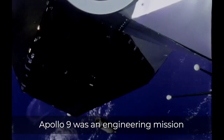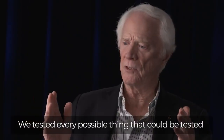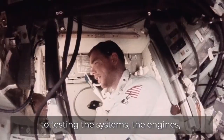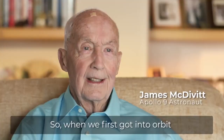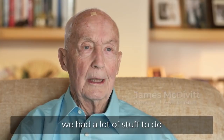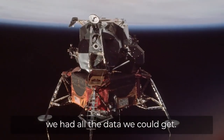Apollo 9 was an engineering mission from beginning to end. We tested every possible thing that could be tested. The mission was completely dedicated to testing the systems, the engines, and the guidance and navigation — all kinds of things that we could do in Earth orbit. So when we first got into orbit, we had a lot of stuff to do, and we needed to make sure that we had all the data we could get.